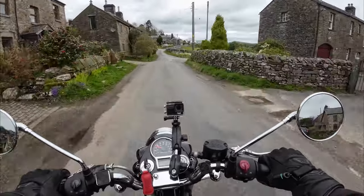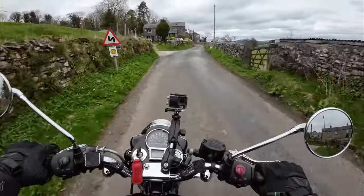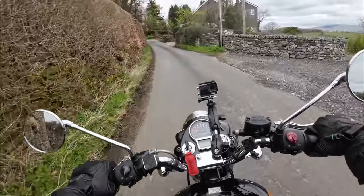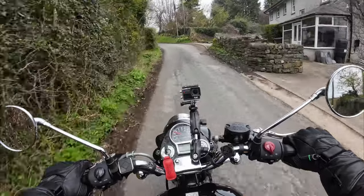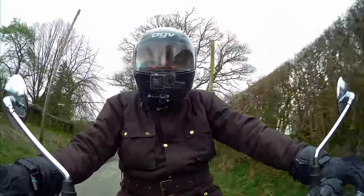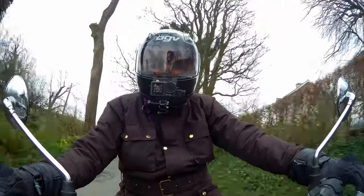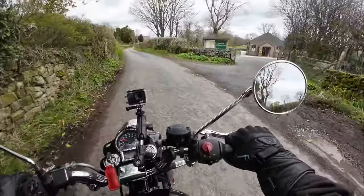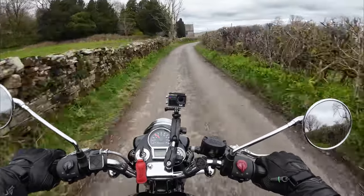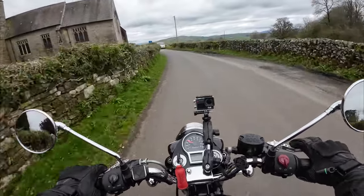So this is Hutton Roof. Alternative route down to Kirkby — might be an interesting one. Oops, I went down a gear too many then. When the roads are bumpy it's really hard to speak. As most of you know anyway in a helmet, because your cheeks are squished together.